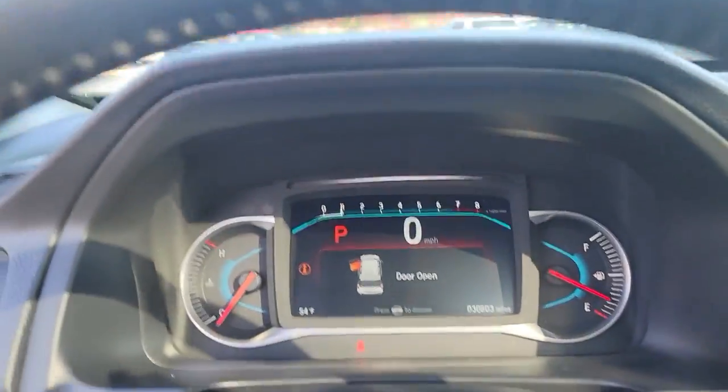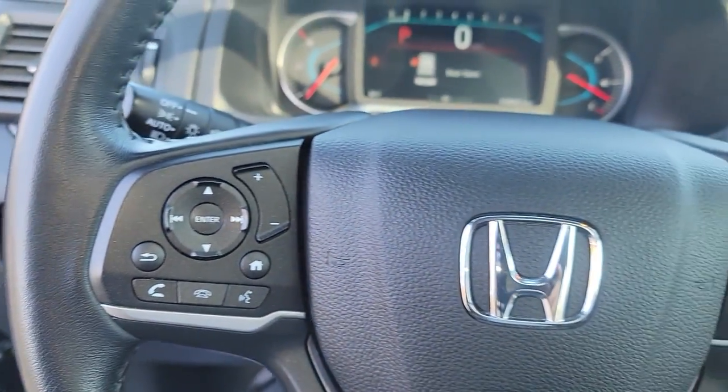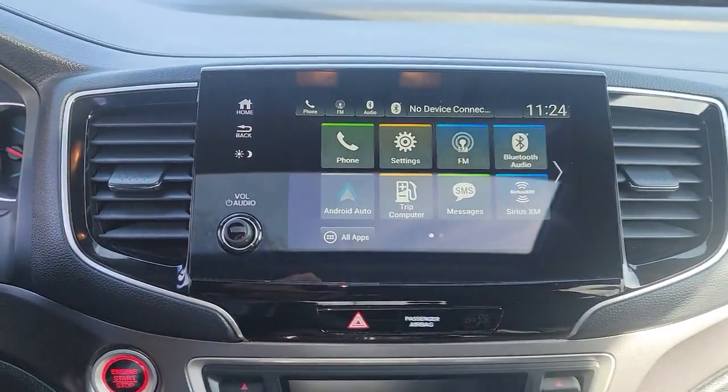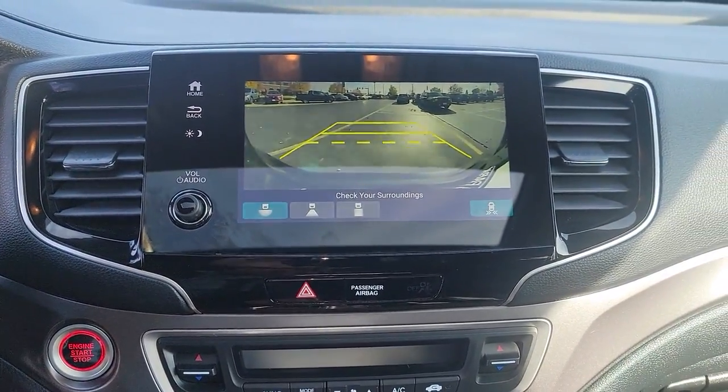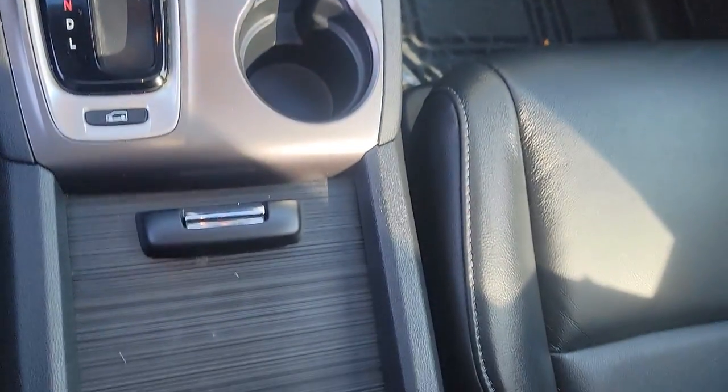The following are some of this vehicle's highlighted options: keyless entry, sunroof/moonroof, all-wheel drive, satellite radio, lane keeping assist, power liftgate, power passenger seat, remote engine start, and backup camera.